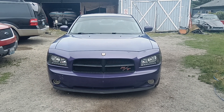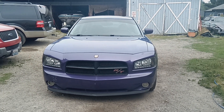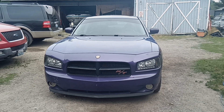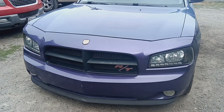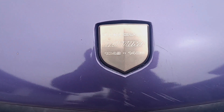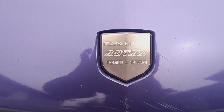We got a 2007 Dodge Charger Daytona RT Plum Crazy. It's sort of a rare car for what it is. They made 1,400 of them. This is number 1,049.